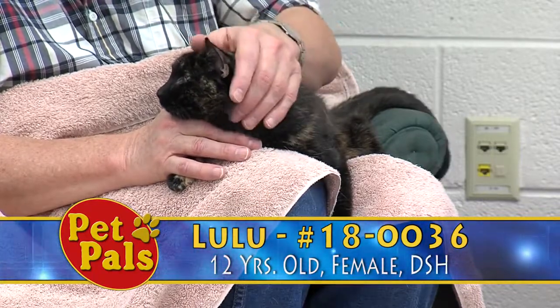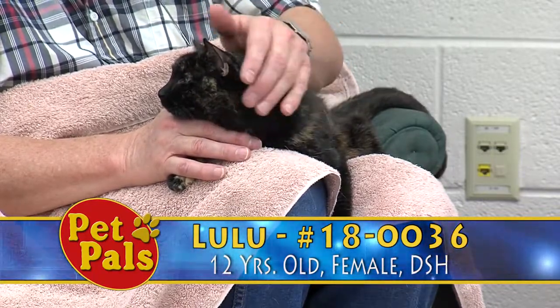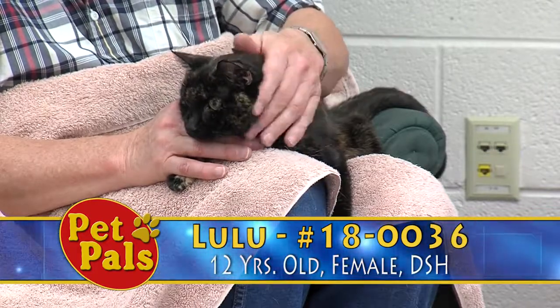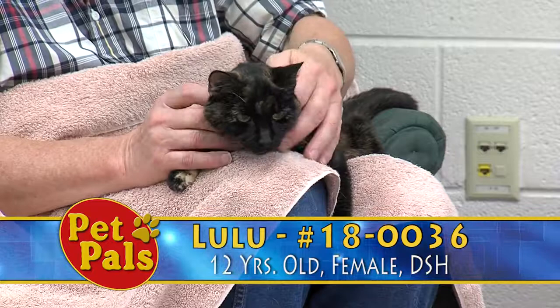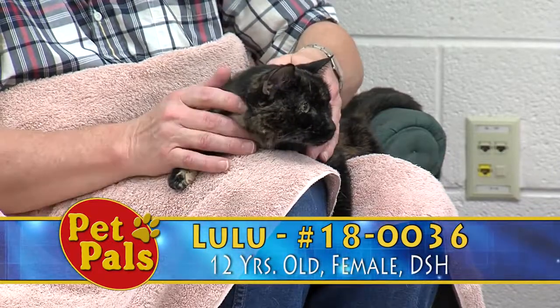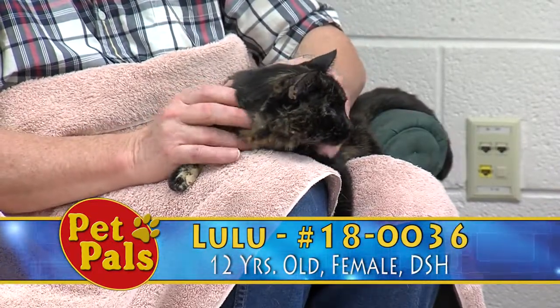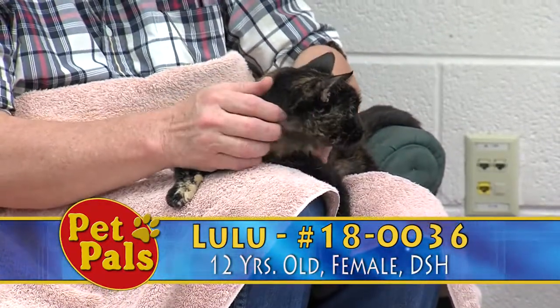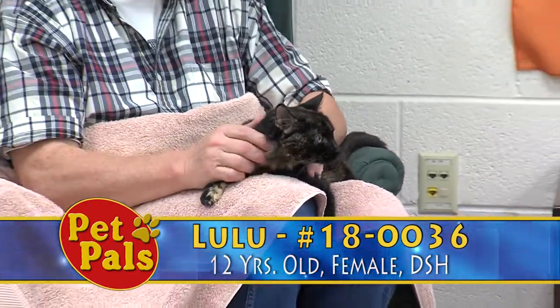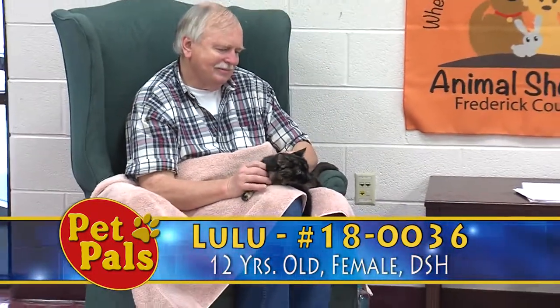When you're adopting an older cat, there are a lot of benefits to doing that. They are more settled in, you know what their personalities are going to be — what you see is what you get with them. You also know that they are going to use their litter box correctly, and most of them know things like you can't scratch on furniture, you need to scratch on your scratching pads and posts. They know you can't sit on the counter and they're just much calmer and much more mellow.